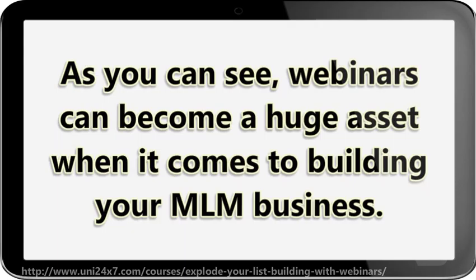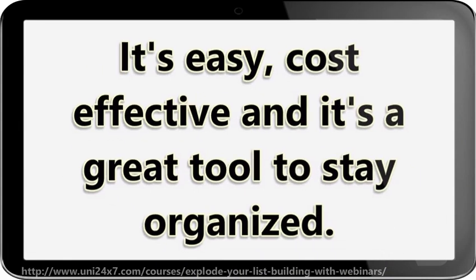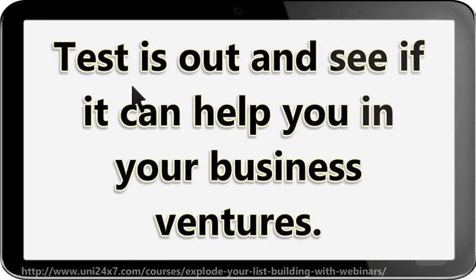As you can see, webinars can become a huge asset when it comes to building your MLM business. It's easy, cost effective, and it's a great tool to stay organized. If you are looking for a webinar service, all you have to do is Google it and you will have several options to choose from. Test it out and see if it can help you in your business ventures.